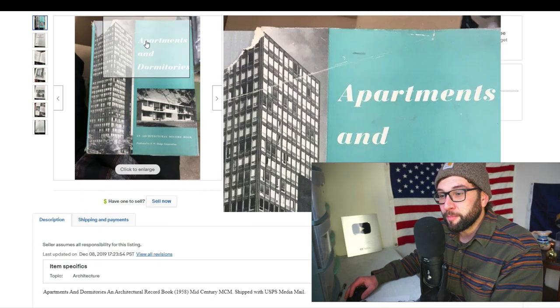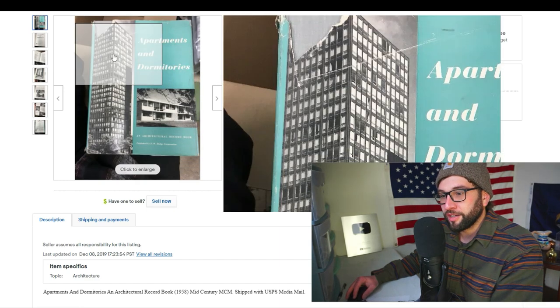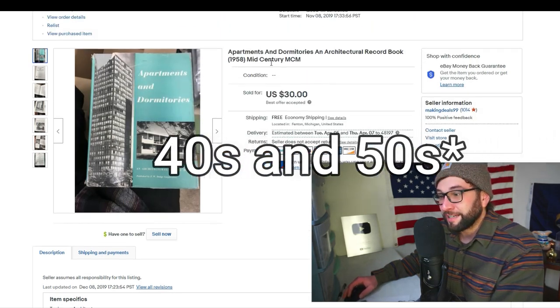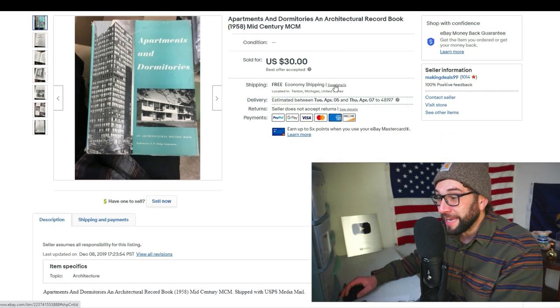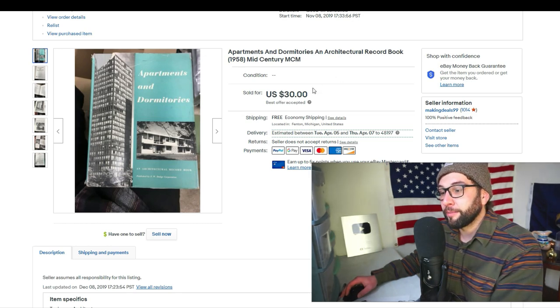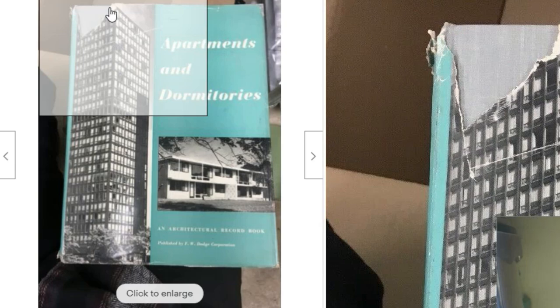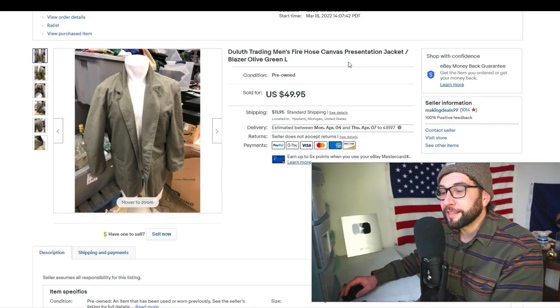This was a best offer sale: Apartments and Dormitories, an Architectural Record book by the FW Dodge Corporation — images of old apartments and dormitories from the 1950s and 60s, published 1958. The keywords I used were 'architectural record book' and 'mid-century' or 'MCM.' It went to a buyer in Pennsylvania. I originally had it listed at $60, paid 50 cents for it, and happily accepted the $30 sale. It's a big book — about 18 by 10 inches, over three pounds — and only cost $5 to ship.